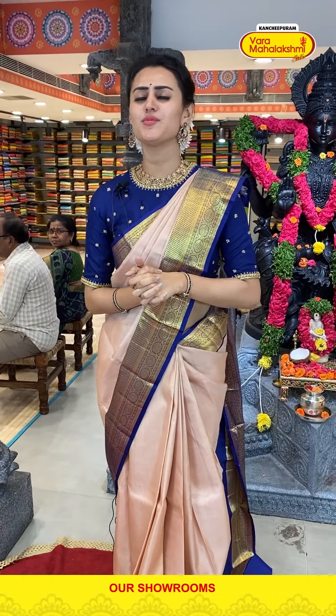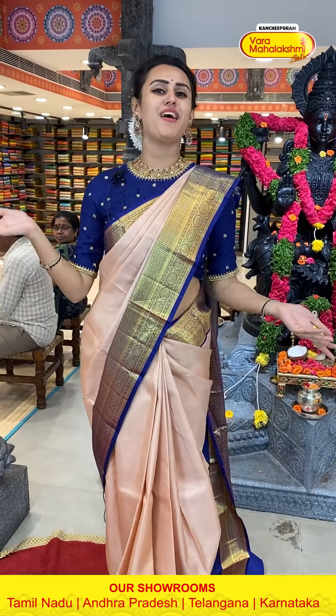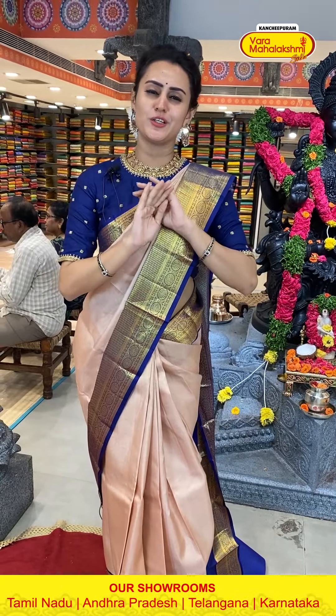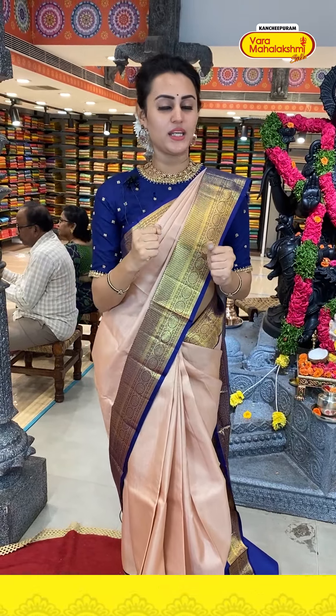Hi, hello and welcome back to the brand new amazing beautiful live episode with Varamahalakshmi. I know you girls are doing absolutely wonderful, safe, very happy and healthy and especially peaceful. I want you to be ready for the collection.